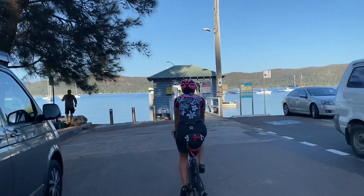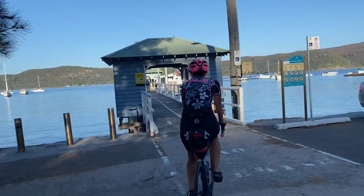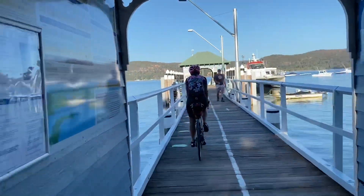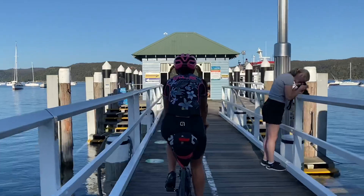Just coming up to the Palm Beach Ferry. I think we've got about three ferries — we're doing the coastal route. We'll do the Newcastle Ferry and the Tea Gardens Ferry, and maybe a few of the car ferries just across the rivers. What a day. I hope the weather's like this the whole time — this is awesome.